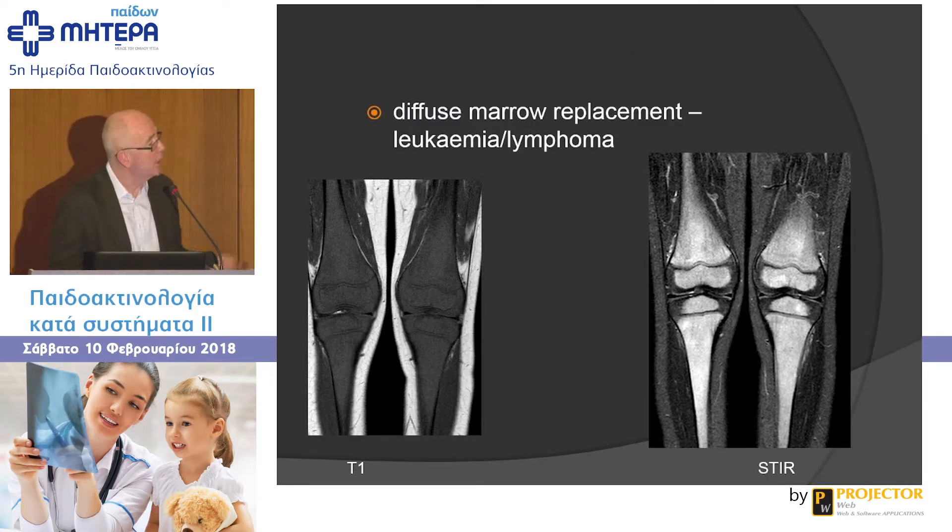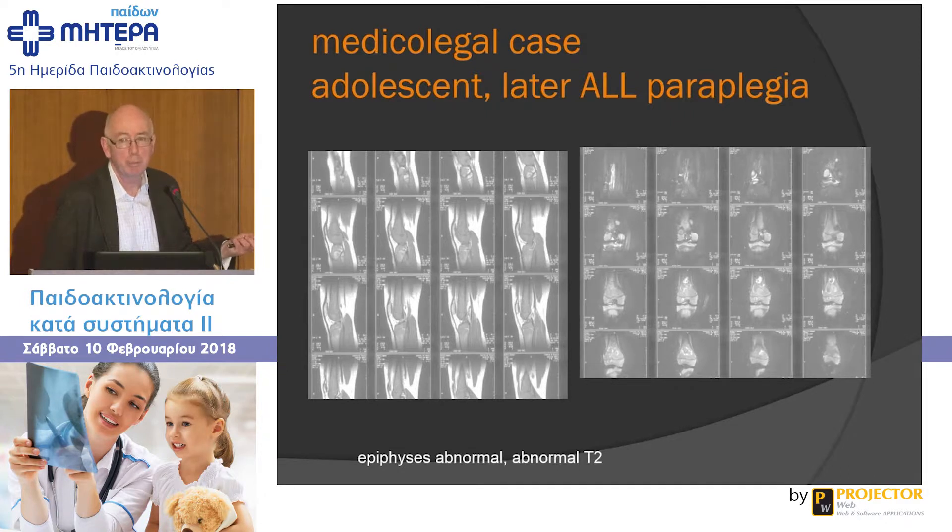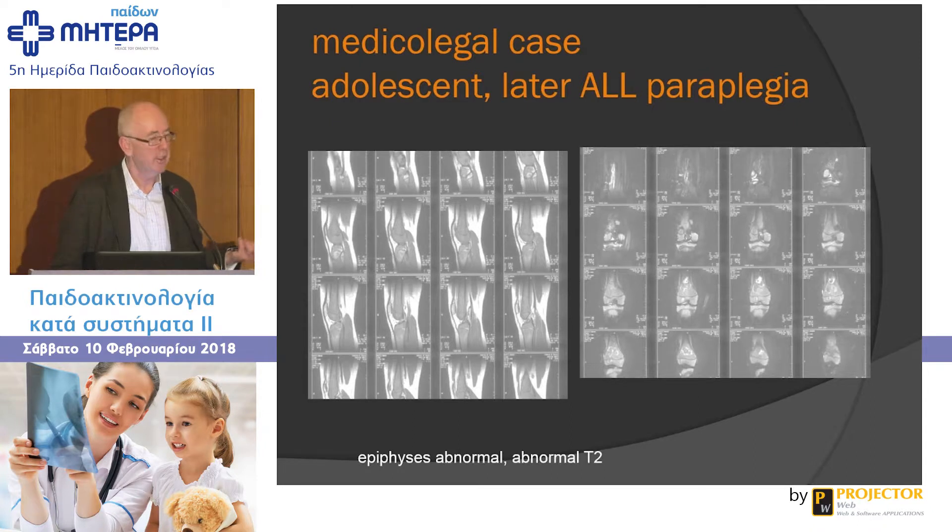Diffuse marrow replacement: on T1, fatty changes should be evident; on STIR, fat is suppressed. This adolescent had knee pain — the marrow and epiphyses on both sides of the knee are abnormal. On STIR they're patchy and bright. This was called osteomyelitis, but it can't be osteomyelitis — you don't get epiphyseal changes on both sides of a joint. Tragically, the child came back with paraplegia from vertebral collapse due to leukemic infiltration. There was a real opportunity here to diagnose a marrow disorder on the MRI.